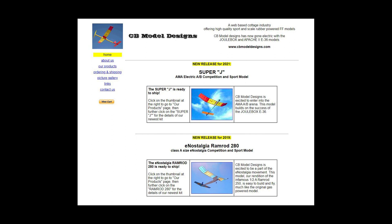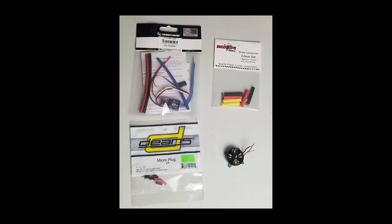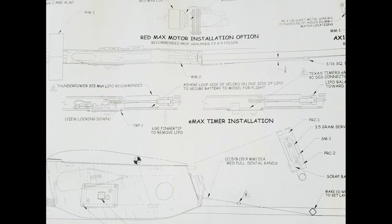I've only built one CB Model Designs kit — the Jewel Box Mark III — and I was really impressed with the kit and also with the option of getting the electronics included. I used the option of getting the Texas Timers Emax Timer, which I've been using. There were also additional small parts included and the plans are really detailed on different installations. This is my first E36 with a hotter Cobra motor and it really went up fast. There are also very detailed instructions in a manual that comes with the kit.